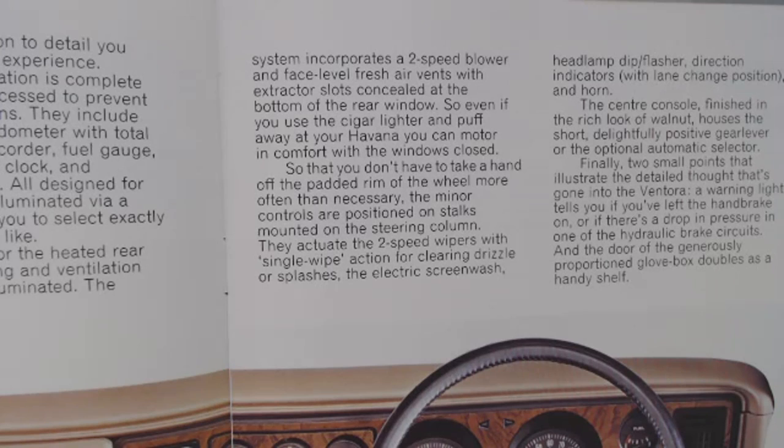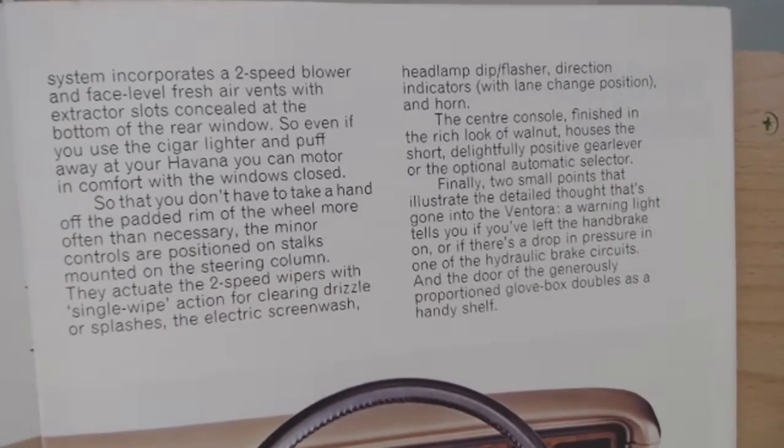"So that you don't have to take a hand off the padded rim of the wheel more often than necessary, the minor controls are positioned on stalks mounted by the steering column. They actuate the two-speed wiper with single-wipe action, the electric screen wash, headlamp dip/flasher, direction indicator with lane change position, and horn. The centre console, finished in the rich look of walnut, houses the short, delightfully positive gear lever or the optional automatic selector. A warning light tells you if you have left your handbrake on or if there's a drop in pressure in one of the hydraulic brake circuits, and the door of the generously proportioned glove box doubles as a handy shelf."